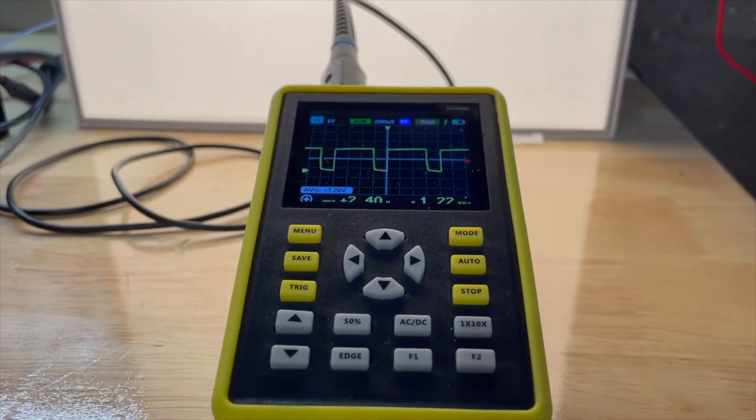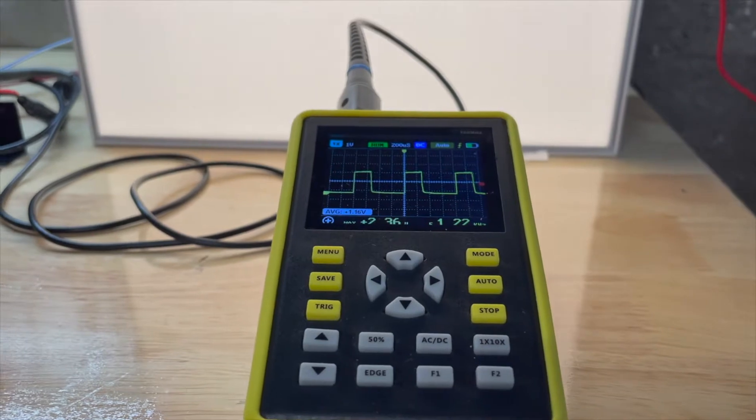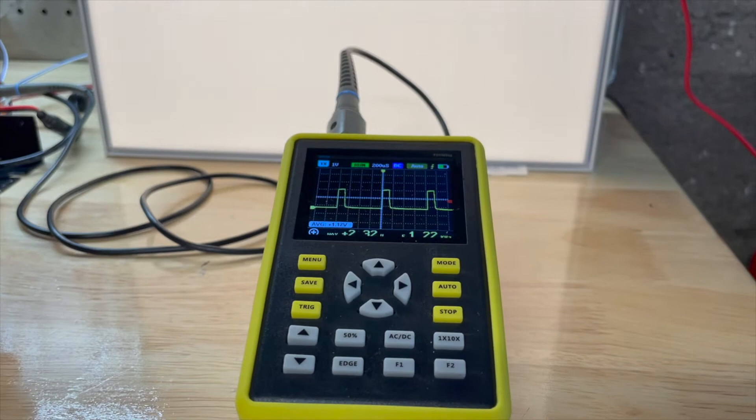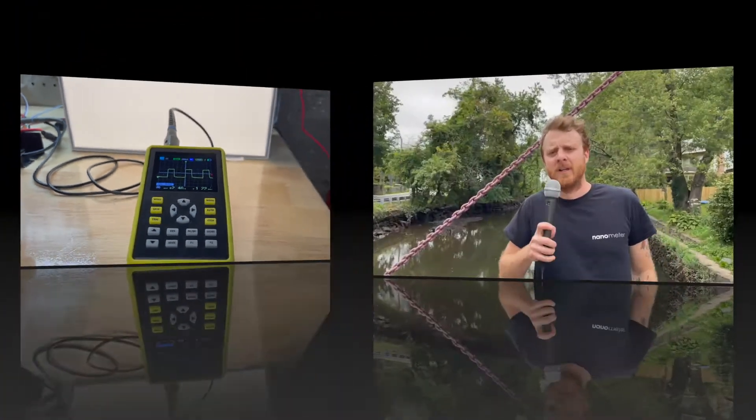As we dim, you can see the amount of off time is increasing and increasing until we ultimately flatline the fixture. The amount of time that the fixture is on for is known as the duty cycle.